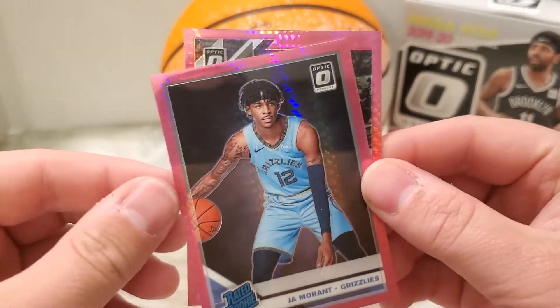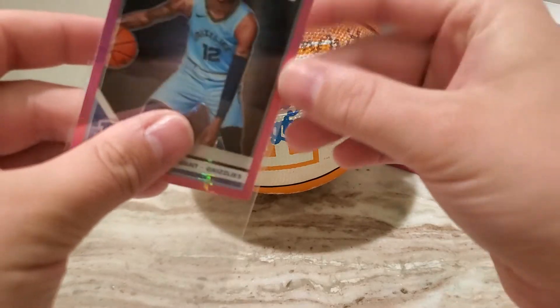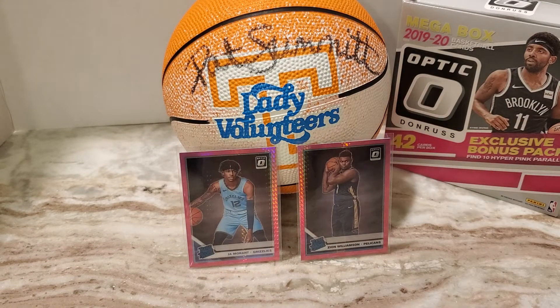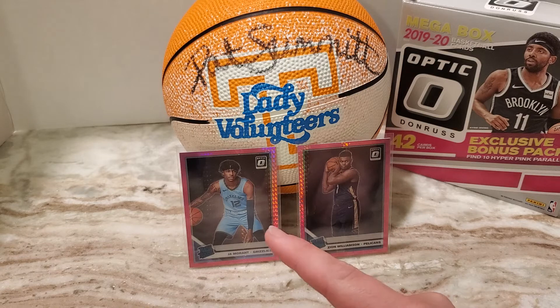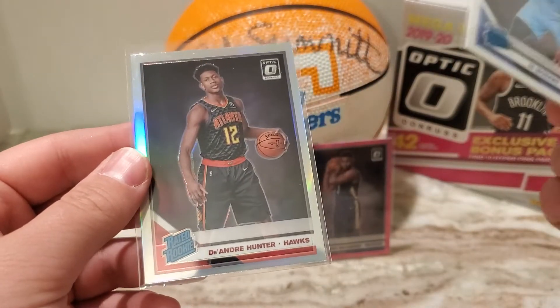Wow. I don't really know what to say about that. The two biggest cards — that was an incredible box. I've had some unbelievable luck with Optic Basketball this year, really just basketball in general. I opened a lot of Prism. Zion hyper pink, Ja hyper pink from the same box, with the Ja Morant base and the DeAndre Hunter silver — all from the same box. Don't know what to say other than I am just blown away.